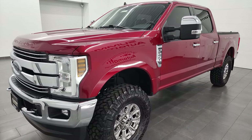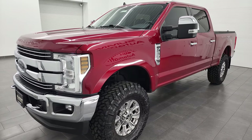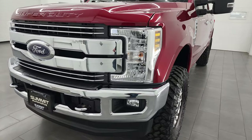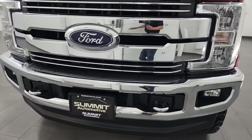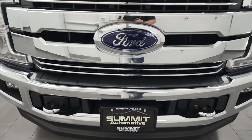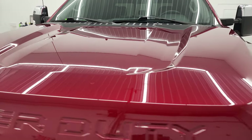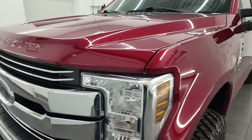This truck has been fully safetied and inspected by our service shop, has a fresh oil and filter change. All the fluids have been checked and topped off and this truck is 100% ready to go. I'm gonna go all the way around inside, underneath, start it up, take a look under the hood and just give you the most accurate representation of the vehicle that I can.